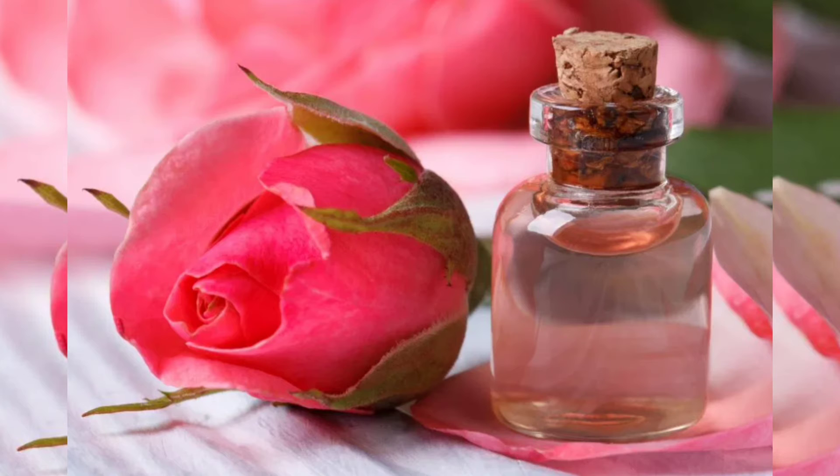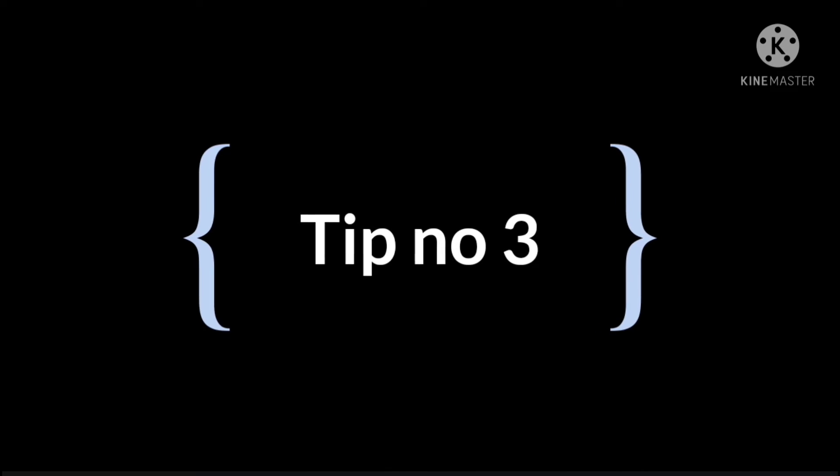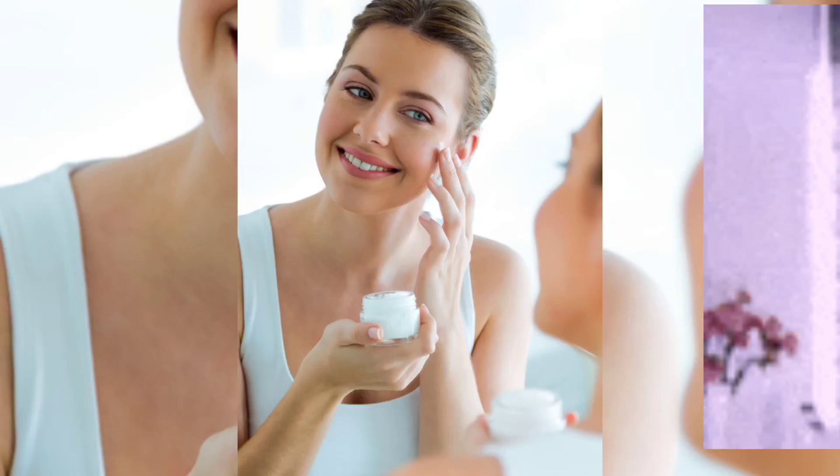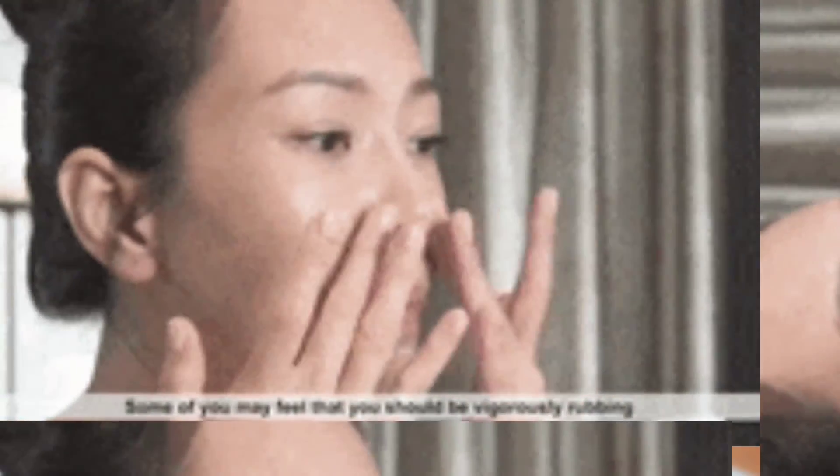Rose water has soothing properties and can be used as an all-natural skin toner. Tip number three is to moisturize your skin. Moisturizers draw the water into your skin and form a protective film that traps water in the skin.